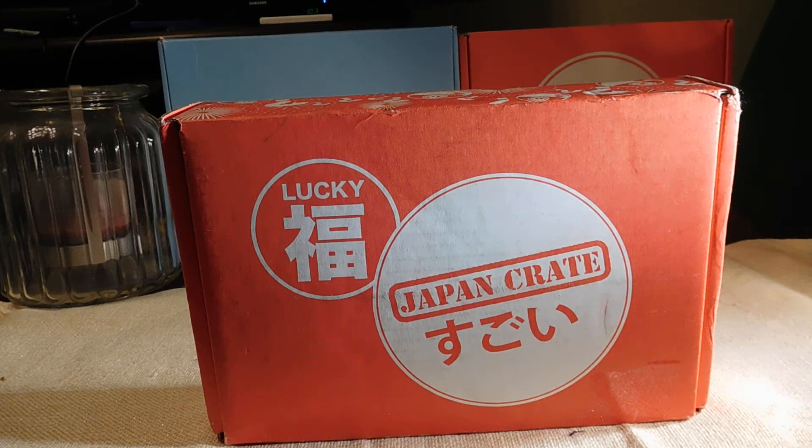Hello Merweb Universe! Lady Nim here and we have the Japan Crate Lucky Crate!